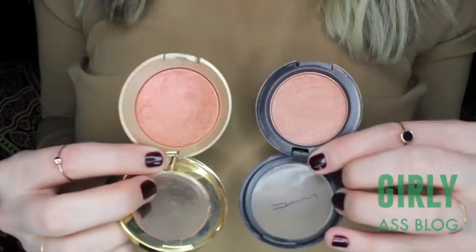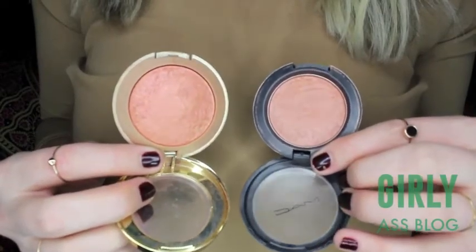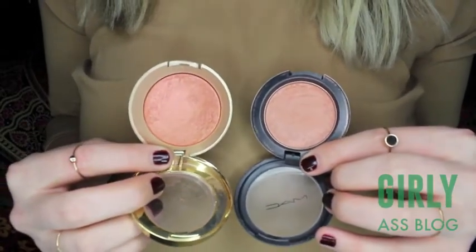This one is Margin by MAC and it runs $22, and this one is Rose D'Oro by Milani Cosmetics — their baked blush collection — and this one's around $8 depending on where you buy it. It's definitely not a color dupe, but the formulas are almost exactly the same. They're both really good blushes, but if you want to save yourself some money, go with Milani.